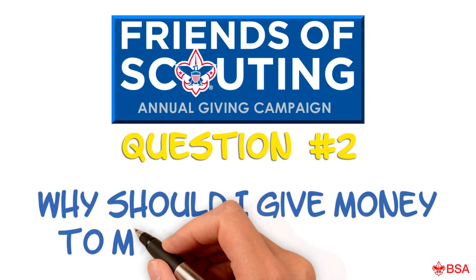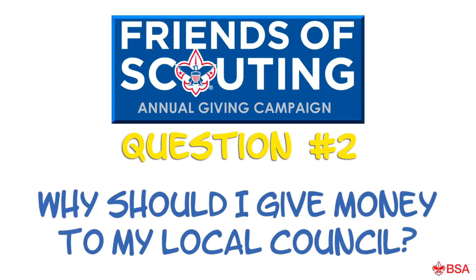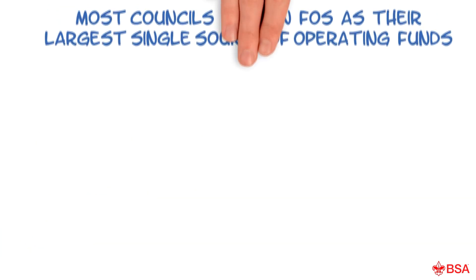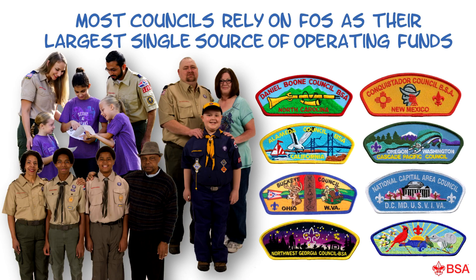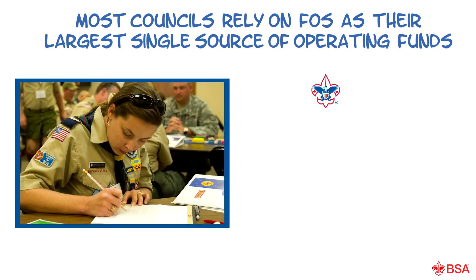Why should I give money to my local council? Great question! In most councils, the Friends of Scouting campaign is the largest single source of operating funds. Your council provides the necessary program and service framework for your unit to operate.